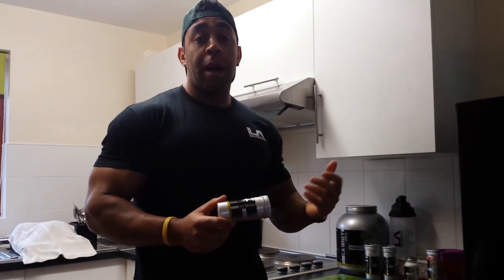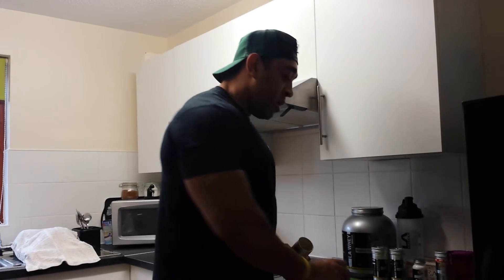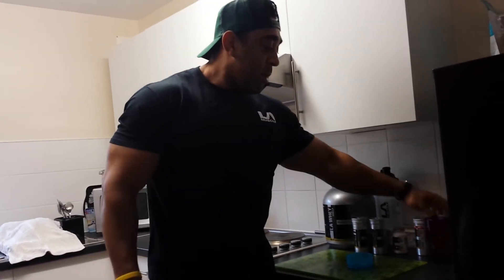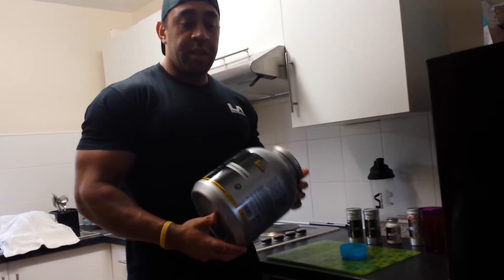My next supplement is the BCAA 3:1:1. I take five capsules before the workout and another five capsules straight after the workout. Another one of my favorites is the LA Premium Protein — one of the best proteins I've ever used and one where I've really felt the benefits.